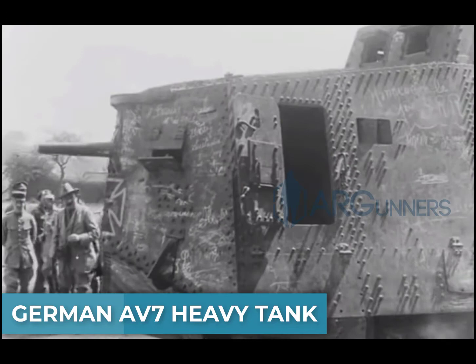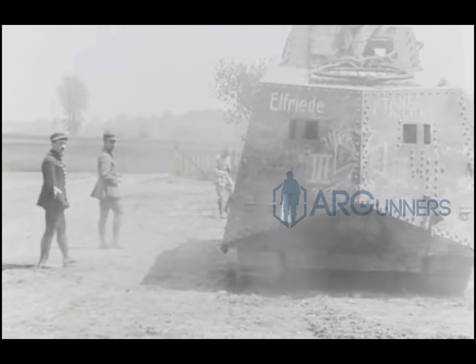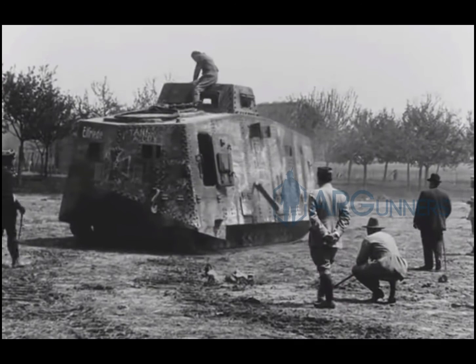The last tank on the list is the German A7V Heavy Tank, created by Germany in 1918. Remember the Hornsby-Holt tractor that eventually became the Caterpillar tractor? This tank actually used a running gear design based on that. The A7V carried an astonishing 18-person crew and could reach 4 miles per hour off-road and up to 9.3 miles per hour on-road. It was powered by two Daimler four-cylinder motors centrally located inside the tank.